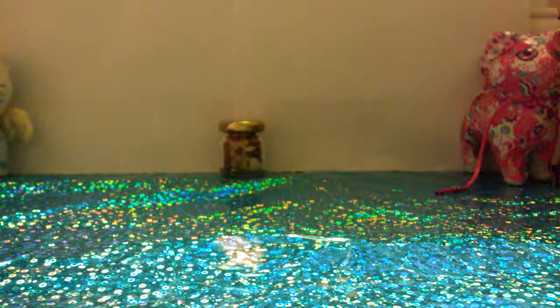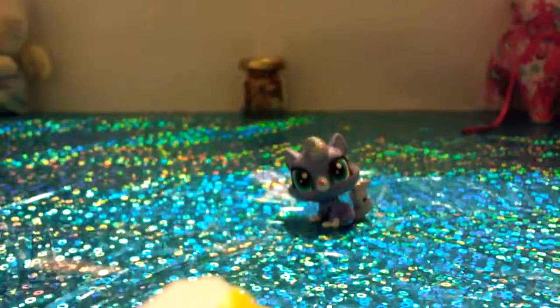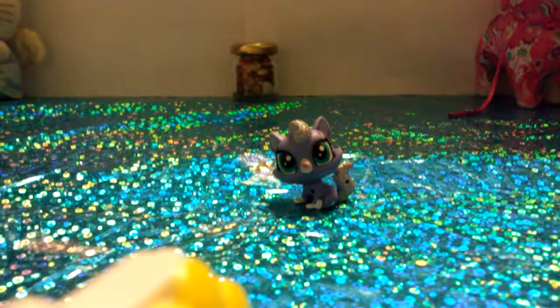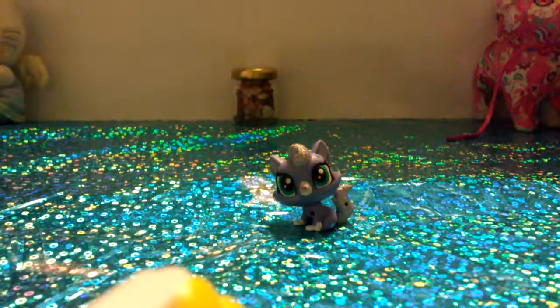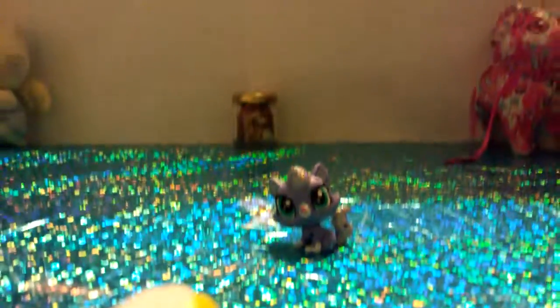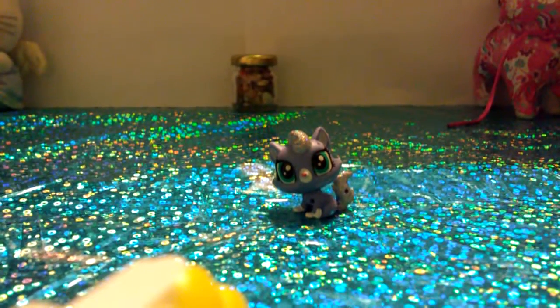Now we can do the little cats again. The next little cat is super cute — it is super glittery. Sorry about the shakiness. It has so much glitter on the hair and the tail. There it is.